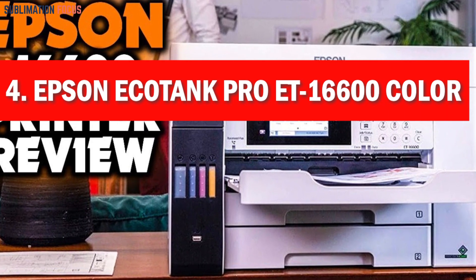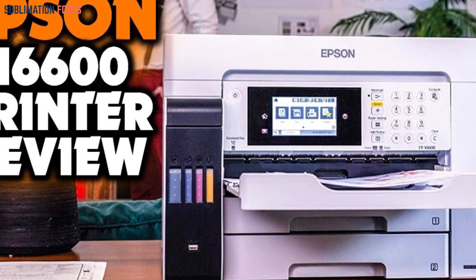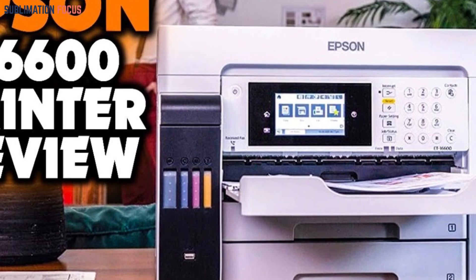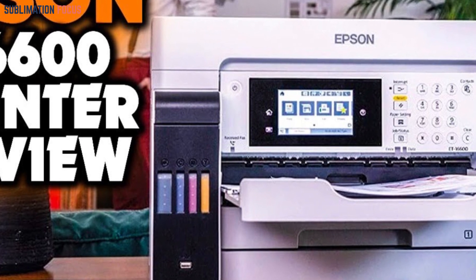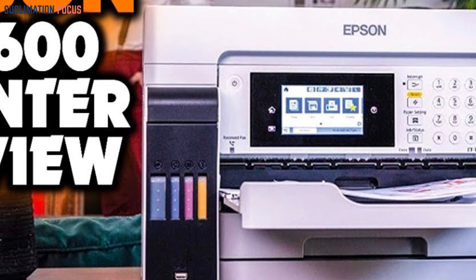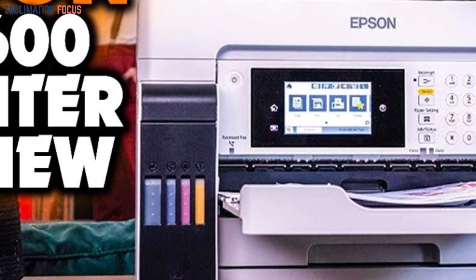Number four is the Epson EcoTank Pro ET-16600 color printer. In today's tech-savvy landscape, the Epson EcoTank Pro ET-16600 stands out as the best wireless printer under two thousand dollars in 2024, combining cutting-edge features with affordability. This printer revolutionizes your printing experience with its innovative super tank technology, ensuring you never run out of ink unexpectedly.